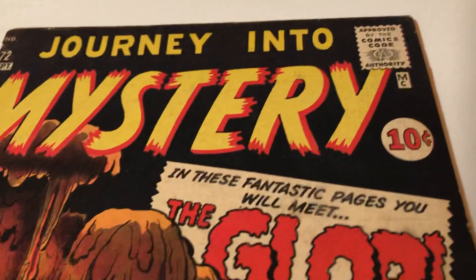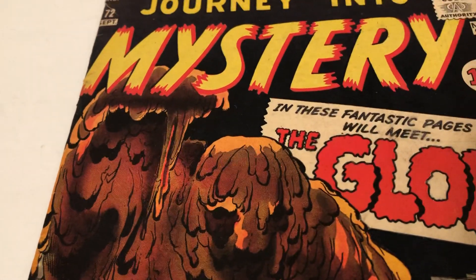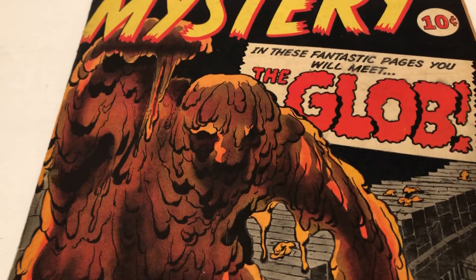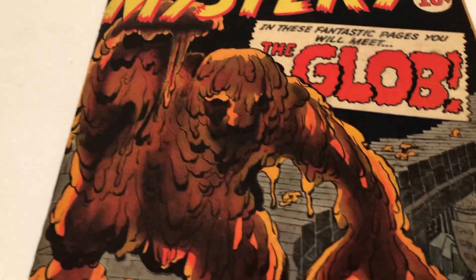MC for Marvel Comics. These fantastic pages — you will meet the Glob. I'm not sure if they brought the Glob back and it was the same one, but I'm pretty sure they had a character called the Glob that fought the Hulk.